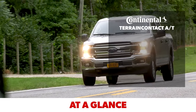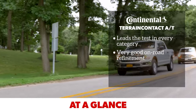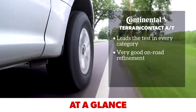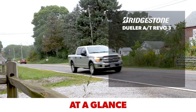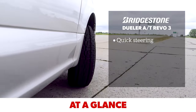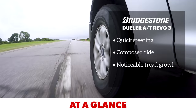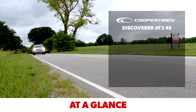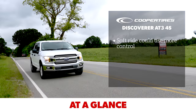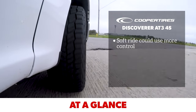The Continental Terrain Contact AT does everything well, with satisfying, confident handling, a refined ride, good noise quality, and test-leading wet traction. The Bridgestone Dueler AT Revo 3 features alert and accurate steering, good composure over broken sections of road, and acceptable wet traction, with some moderate tread growl that gives away the tire's dual-purpose nature. The Cooper Discoverer AT3 4S is the most relaxed on the road, with a soft ride that absorbs small impacts well.